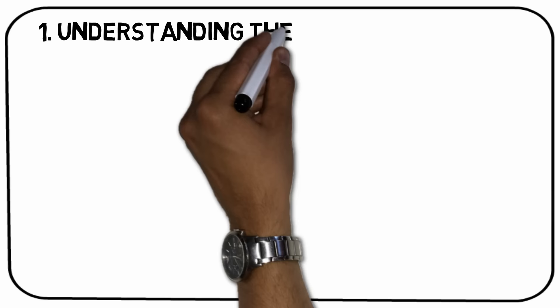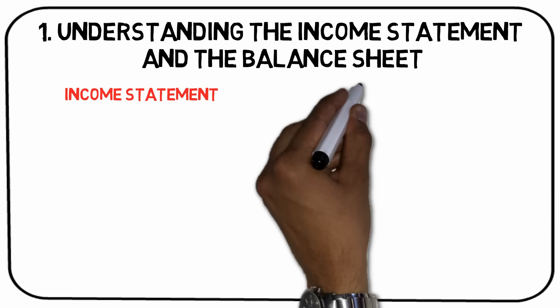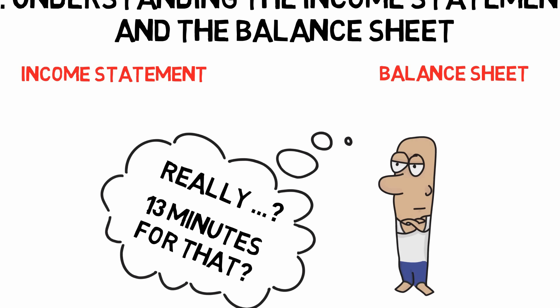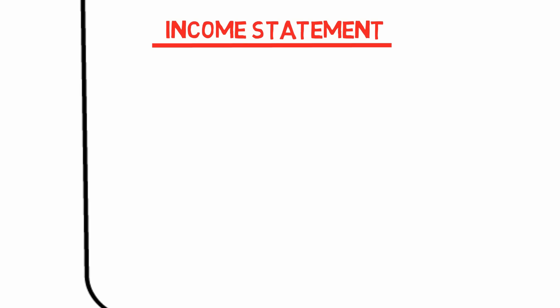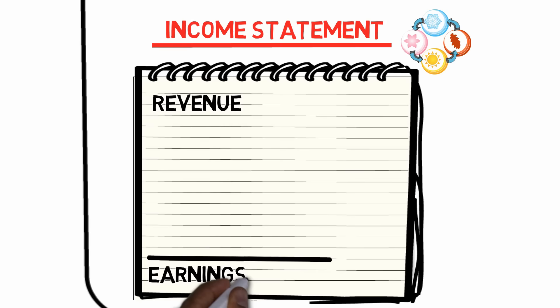Takeaway number one: understanding the income statement and the balance sheet. To appreciate the rest of this summary, it's important to be aware of the basics of what an income statement and a balance sheet are. I'll just give a quick introduction here, and then we'll get on with the real juicy stuff. The income statement focuses on the revenues of a firm and its expenses during a specific time period, normally a quarter or a year. The statement begins with revenue and ends up with company earnings or net income.